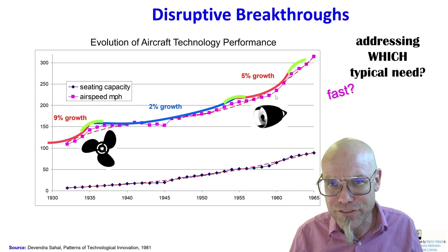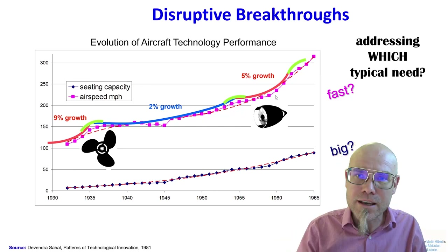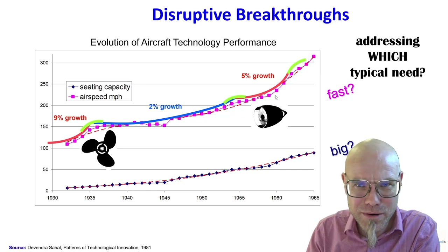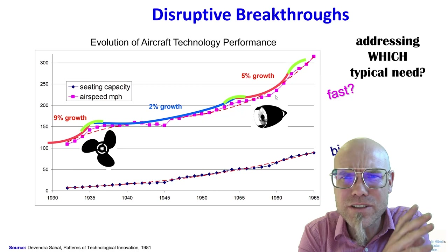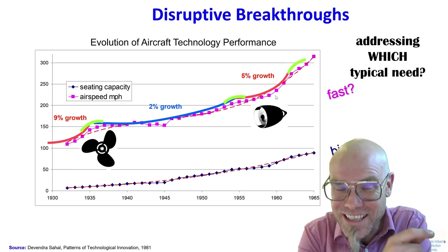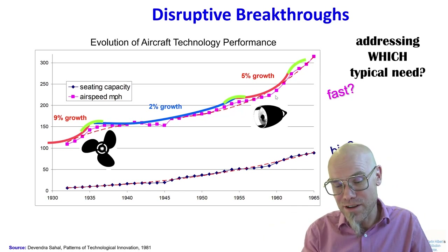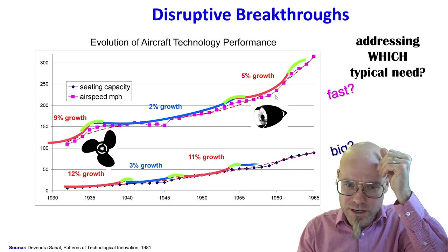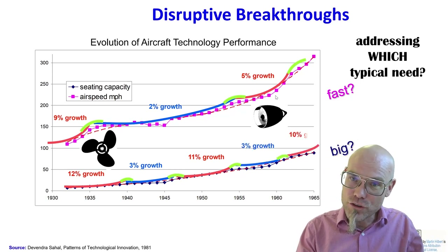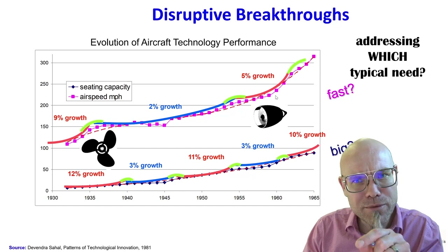In recent years, the advancement of artificial intelligence is going very fast — that's because there was a disruption, the discovery of deep neural nets. The theory is the same whether for jet engines or deep neural nets; it's just easier to think about jet engines first. And if I take another technological need to be addressed, you can similarly distinguish periods of fast and slower growth — faster growth usually means disruptive innovation, slower growth means continuous innovation.